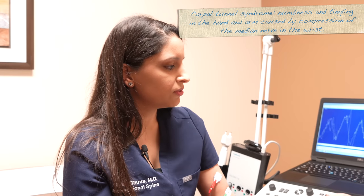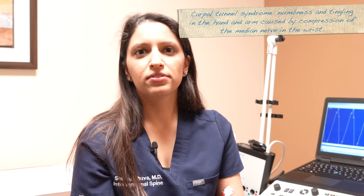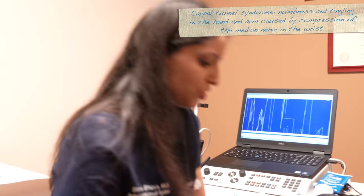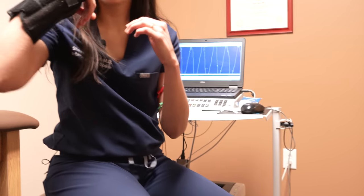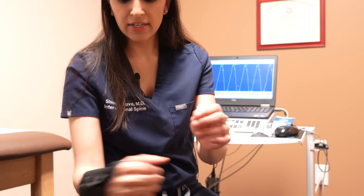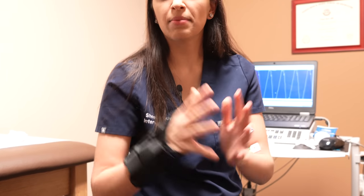Additionally, if they have carpal tunnel, I'm able to figure out if it's mild, moderate, or severe. If it's severe, I would send the patient to a hand surgeon for carpal tunnel release. If it's more mild, I would have the patient wear one of these — this is a carpal tunnel wrist splint. Patients may sleep with their wrist bent, which can compress that nerve. This brace helps prevent that wrist flexion so they wear it at night, and hopefully that helps with the numbness and tingling in their hands.